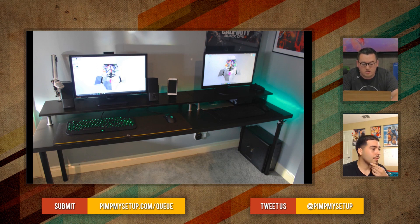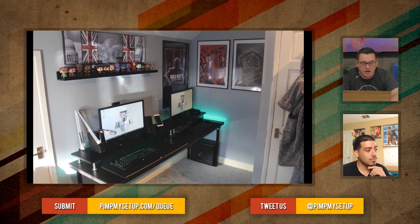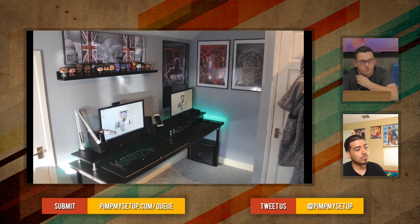It's clean. He's got the extended mouse pad. Cable management's pretty damn good. Everything's nice. And to know that he has the gaming PC on the other side of the room is crazy.